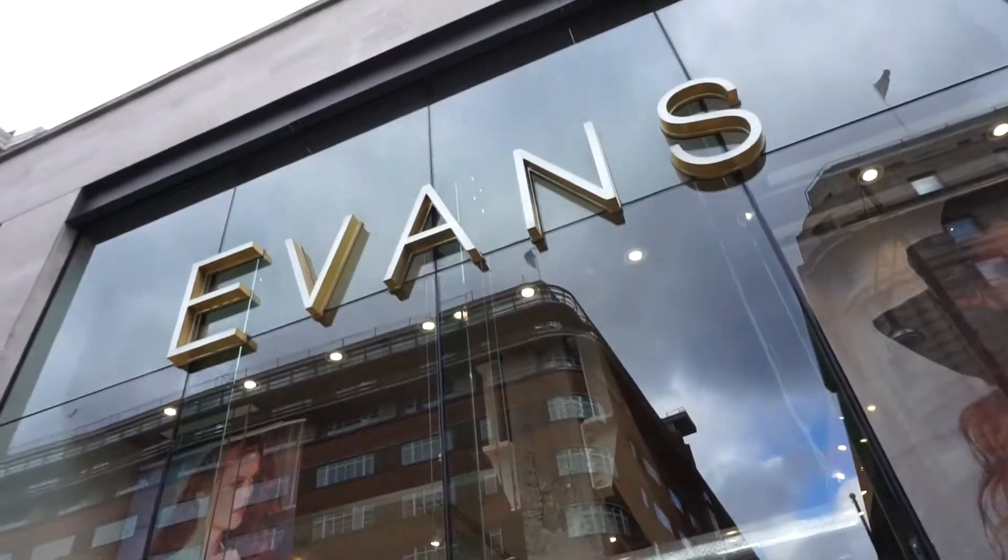I'm in London and guess what my first stop was? I came to the Evans store because when you're traveling, especially if you're plus-sized, it's hard to find a place where if you forgot something, or you want to grab something, or you just want to shop for fun — it's really hard to shop in store. I love that Evans has a huge, gorgeous store.